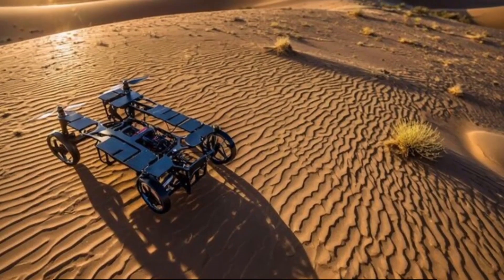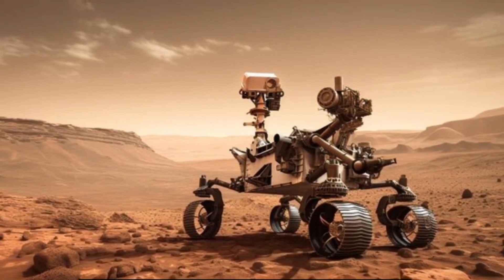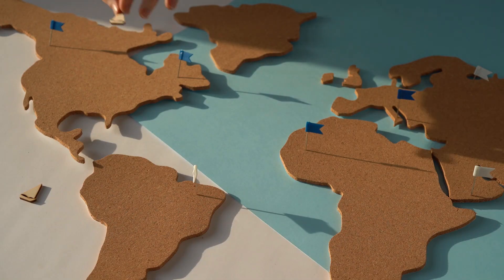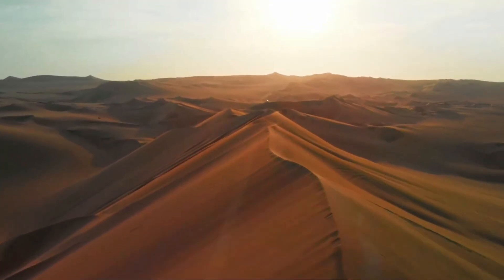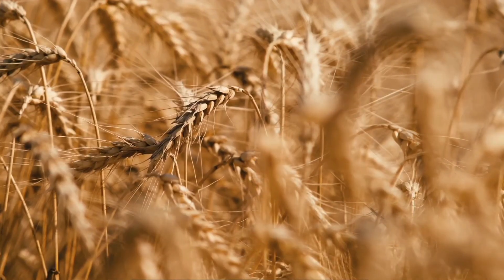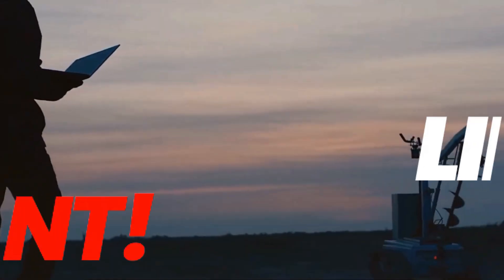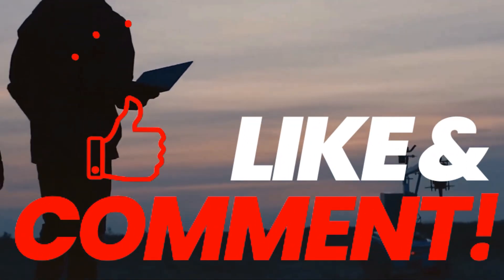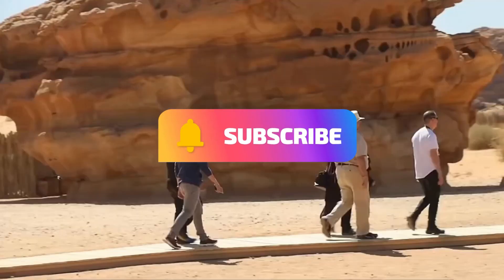In summary, China's deployment of the Jamung 301 and other advanced technologies highlights a significant potential to combat desertification on a global scale. This innovation not only offers effective solutions for transforming desert land, but also paves the way for a sustainable future for agriculture and ecological balance. Leave your thoughts in the comments below and don't forget to like and subscribe for more updates.